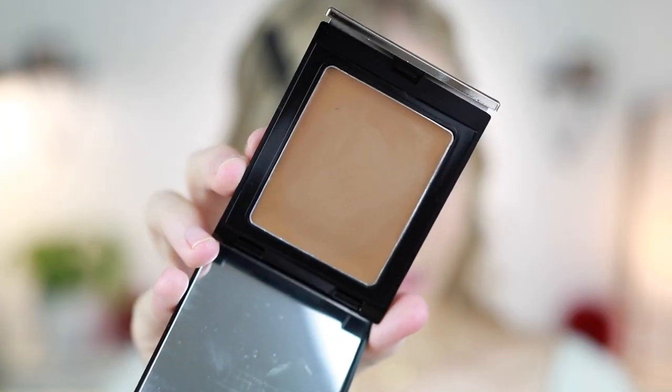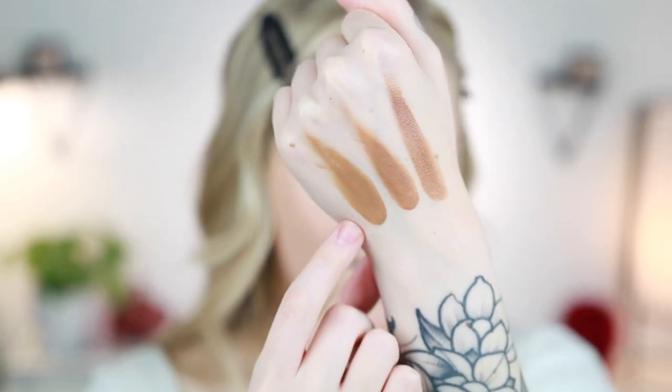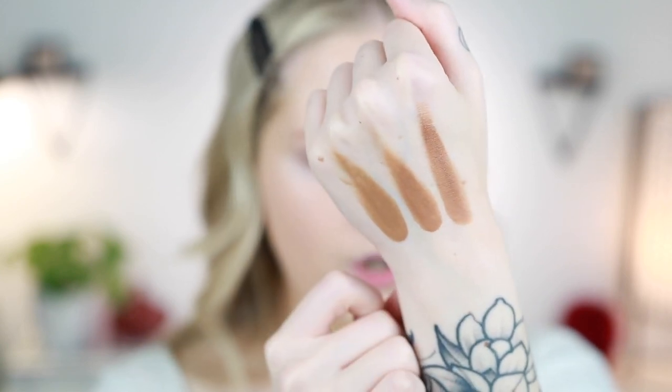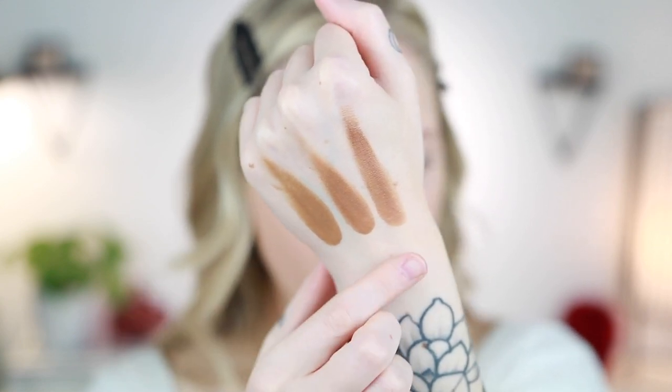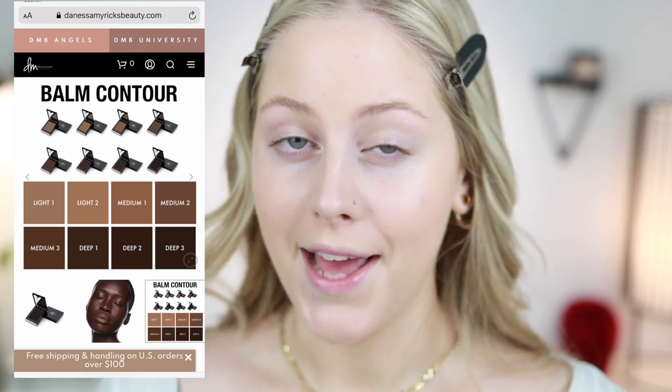Moving on, I have new Danessa Myricks cream contour products — three shades: Light 1, Light 2, and Medium 1. The packaging is really cute with a button on the bottom and a mirror inside. Light 1 and Light 2 look similar but Light 2 has a little more warmth; Medium 1 has a pretty strong warm undertone. They have nine shades total. I'm using Light 1 today with my Luxi flat contour brush, warming it up on the back of my hand first.